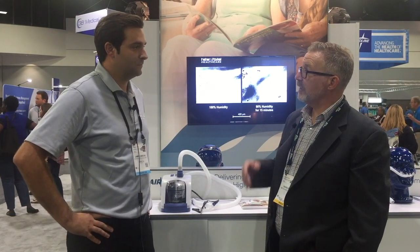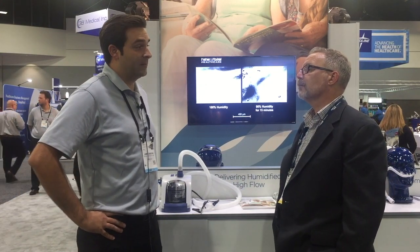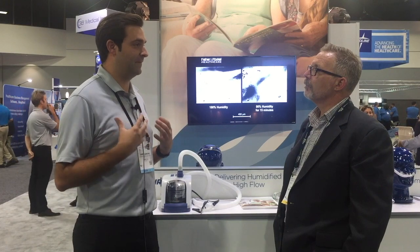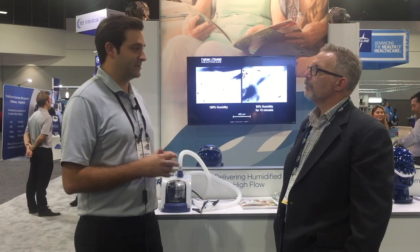The Airvo was developed to fill a need in the marketplace for patients suffering from those respiratory conditions. This therapy fills that void by providing high flow therapy from anywhere between 2 to 60 liters per minute, while also providing humidification to really humidify the lungs and deliver optimal humidification.